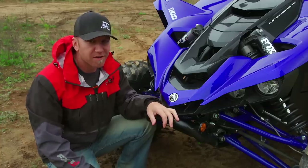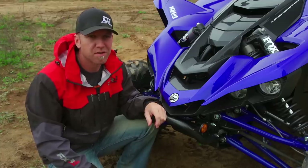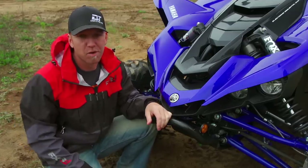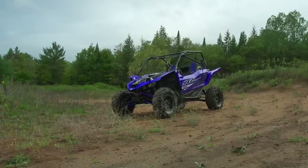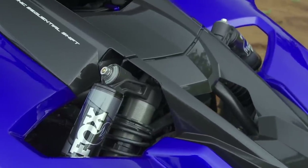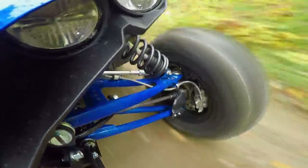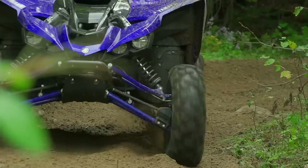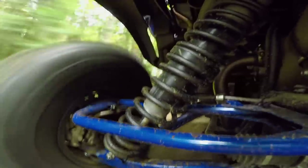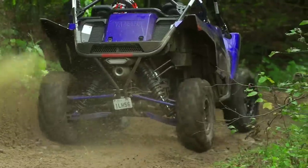Another area with zero fade: for 2019 the YXZ SSSE comes with Fox 2.5-inch RC2 shocks, offering high and low speed compression adjustability, a rebound clicker, and a dual spring setup. There's a ton of adjustability — whether preload or valving — to tune the SSSE for your riding conditions. The drawback is that there are so many adjustments that unless you truly understand what each one does, you should stay close to stock and remember that baseline to return to, as it's easy to get way out of whack. Proper education is needed when dealing with this caliber of shock package.